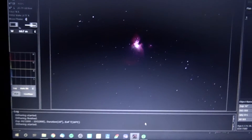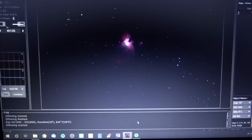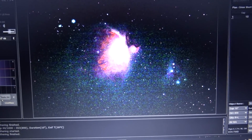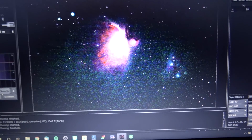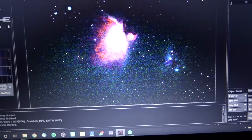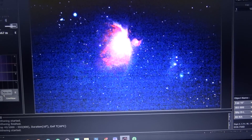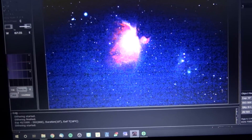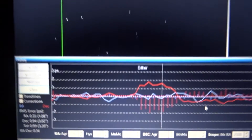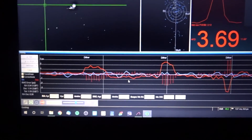After seeing the three minute subs yesterday, the 10 second subs look quite disappointing even when stretched. But I see there's enough data in there. I'll merge them — the settings are all the same, just not three minute subs, only 10 seconds. I've never seen this many dithers, but I'm sure it will work and help.